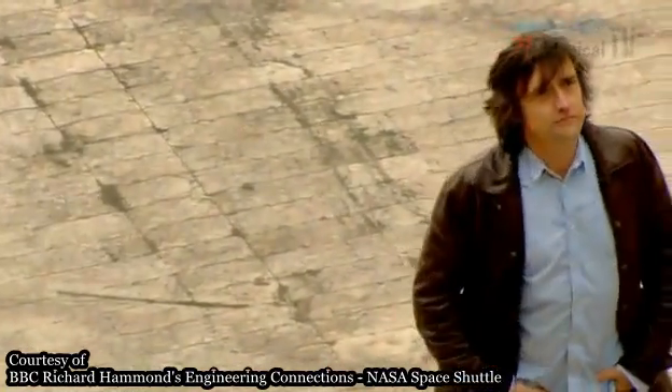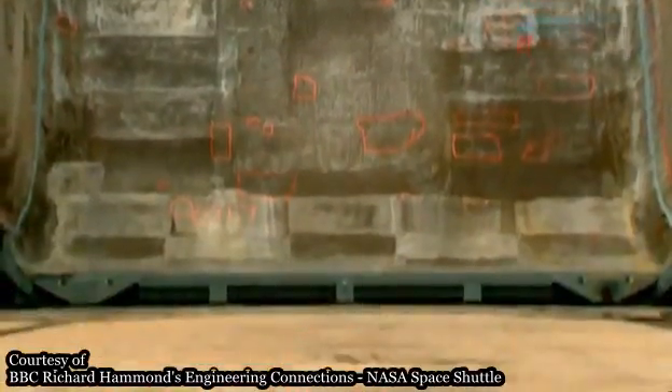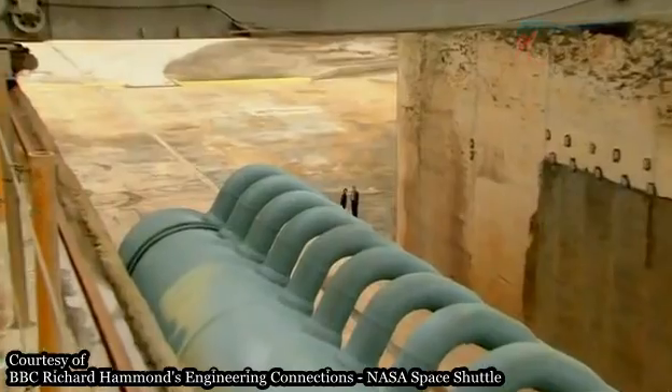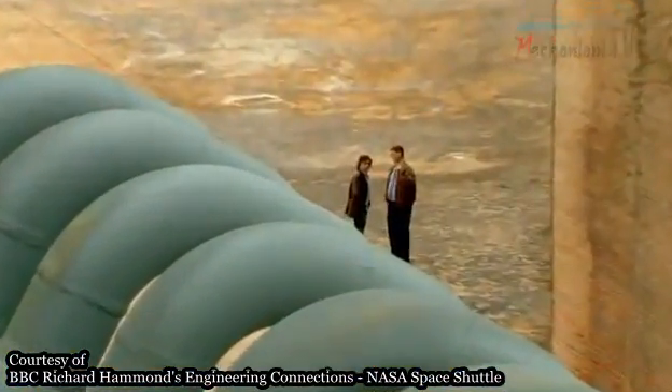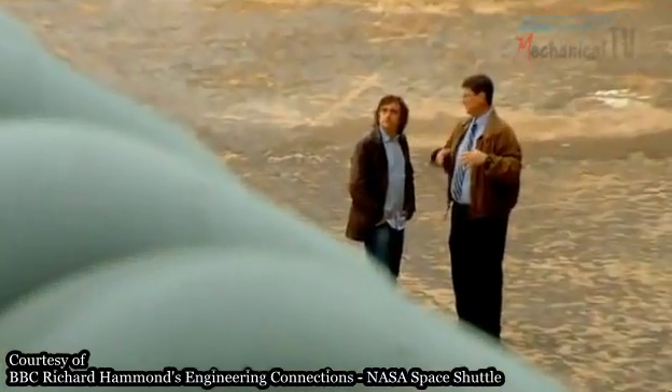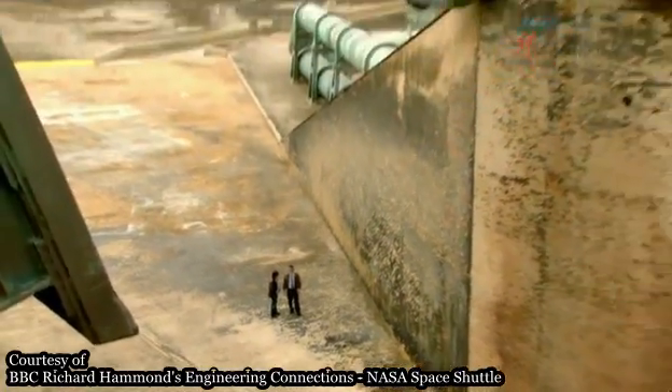The firing rockets create a thunderous sound that slams into the bottom of this trench. This sound is energy. And systems engineer John Lodge knows how powerful this can be. Even way back, three miles away, you can feel that energy just popping in your chest. And it's just amazing, the amount of energy.